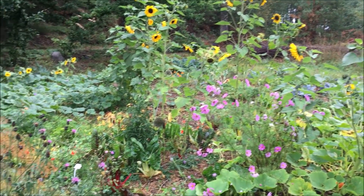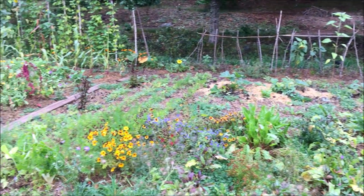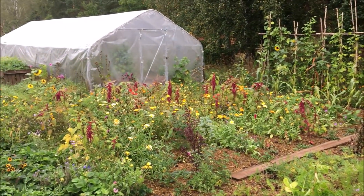Der September ist da und es ist schon ganz schön herbstlich morgens. Was man im September und im Spätsommer noch alles im Garten machen muss und was ihr jetzt noch aussäen könnt, das zeige ich euch heute.